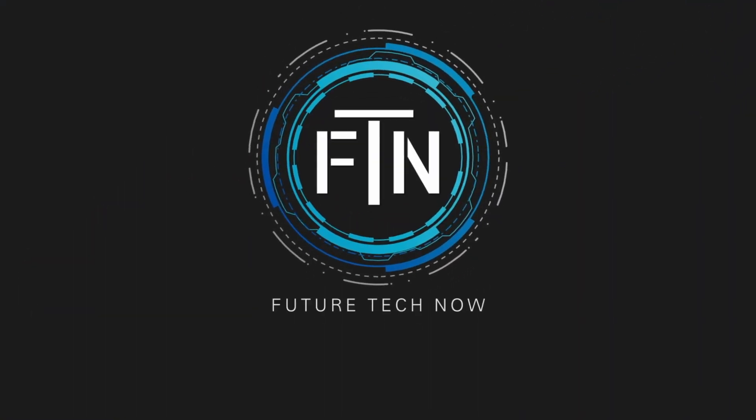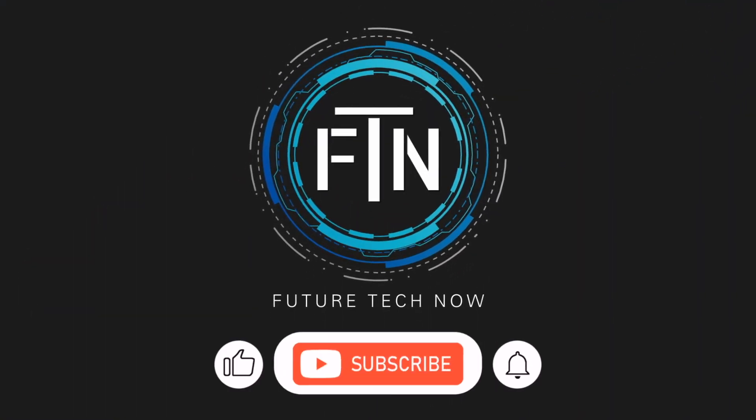Thanks for tuning in to another episode of Future Tech Now. If you enjoyed the video, please give it a like and be sure to subscribe to our channel. Thanks again, and we'll catch you in the next video.